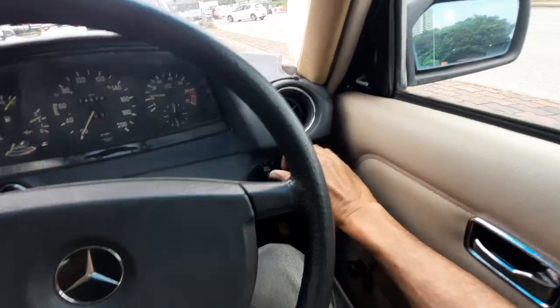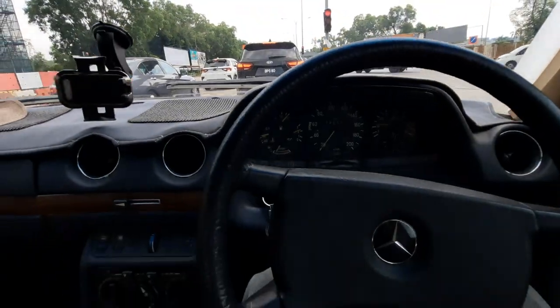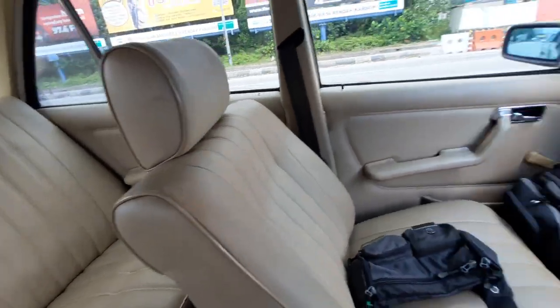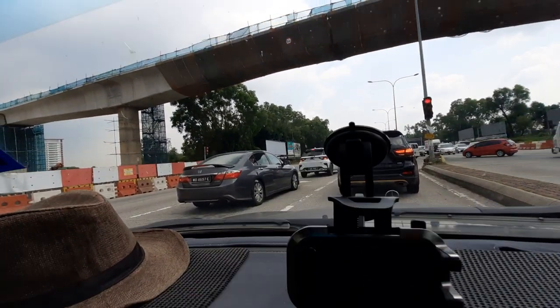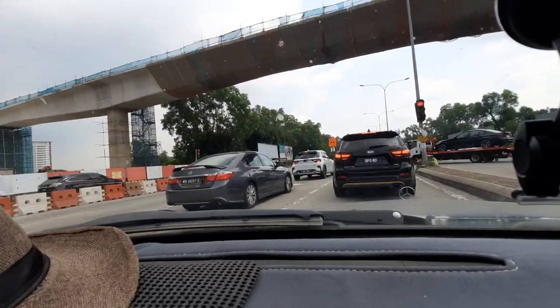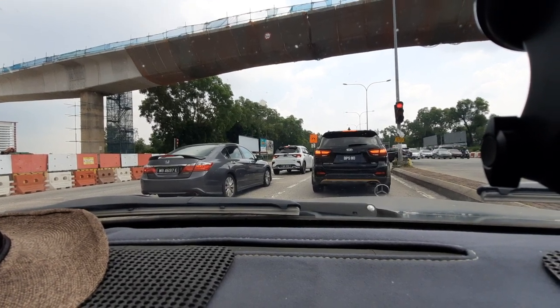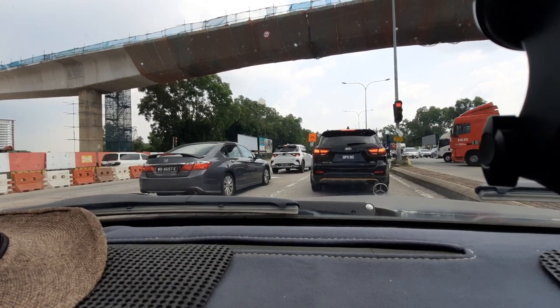Here's another telltale giveaway — the handbrake. I think the more eagle-eyed among you will already know what this is. So I am so happy that I am actually now the proud owner of a Mercedes-Benz W123 — an 80s Mercedes-Benz W123 from 1985.